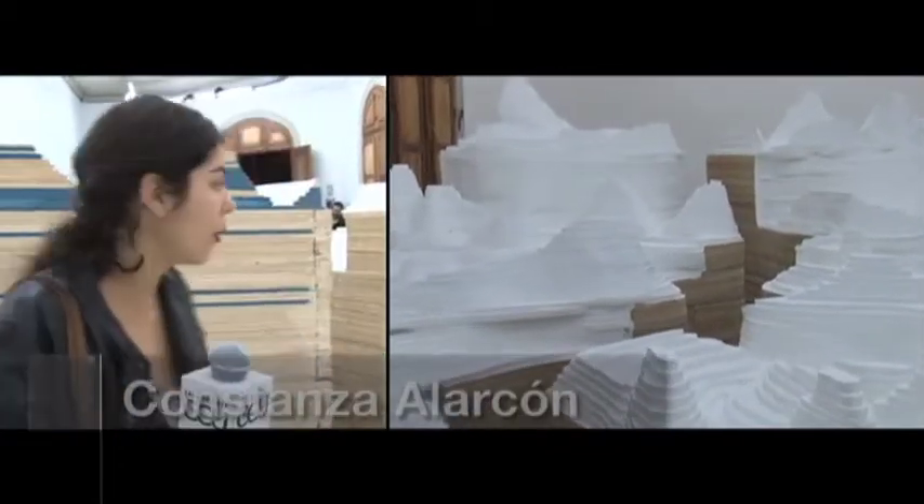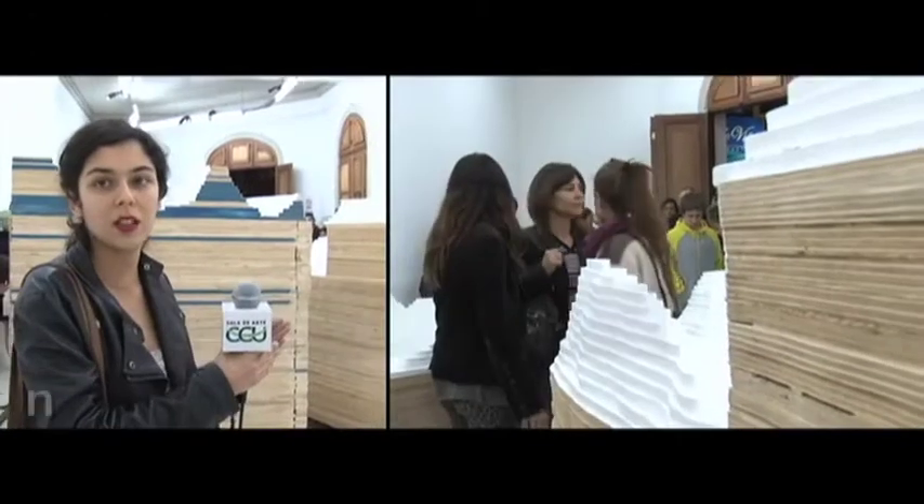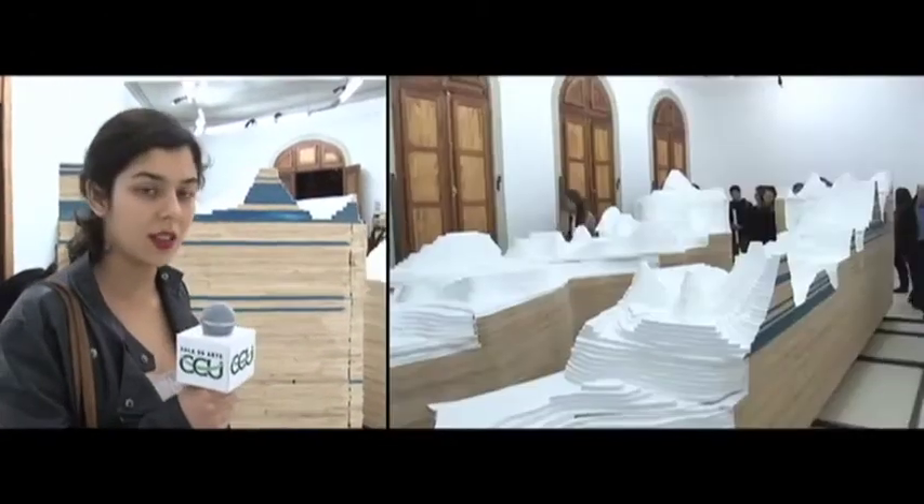La obra es una escultura de más o menos 6 metros de largo que tiene una fisura en el medio, que se está permanentemente abriendo y cerrando. Está controlada por un dispositivo mecánico que está en el suelo.